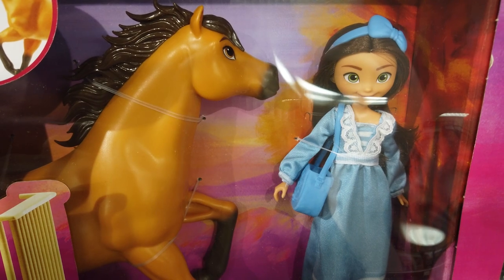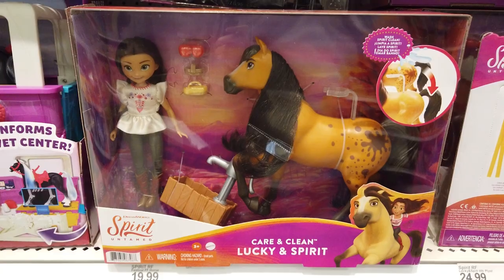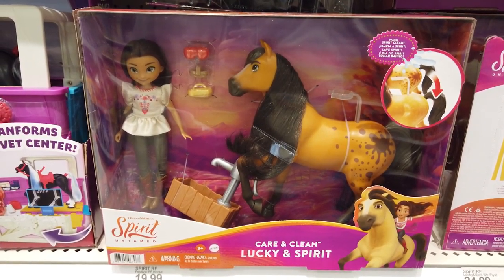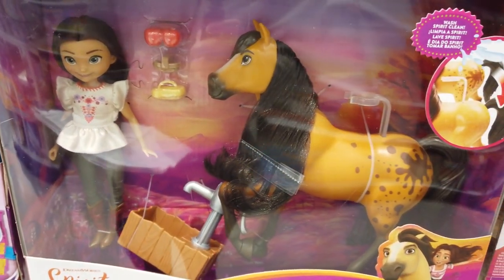Recreate the magical moment when Lucky meets Spirit for the first time. Nurture and bathe Spirit with the Care and Clean Lucky and Spirit playset. It includes Lucky, Spirit, a water pump, and accessories.